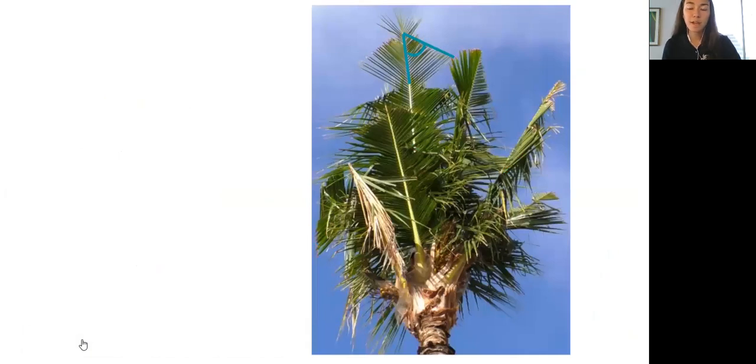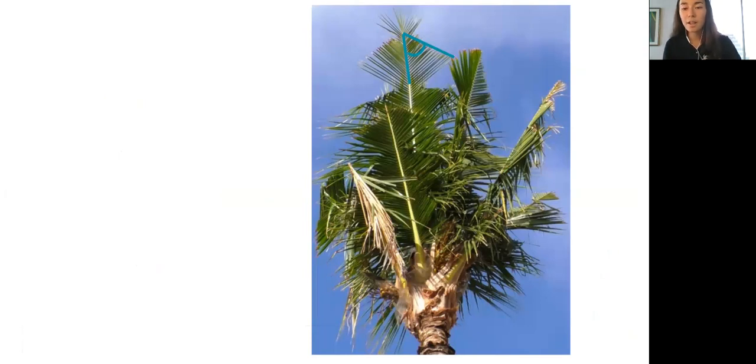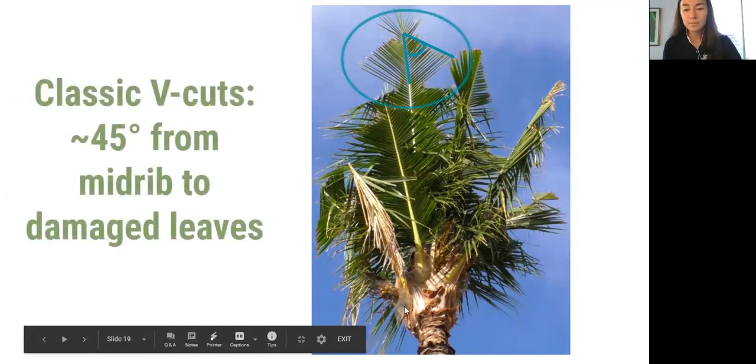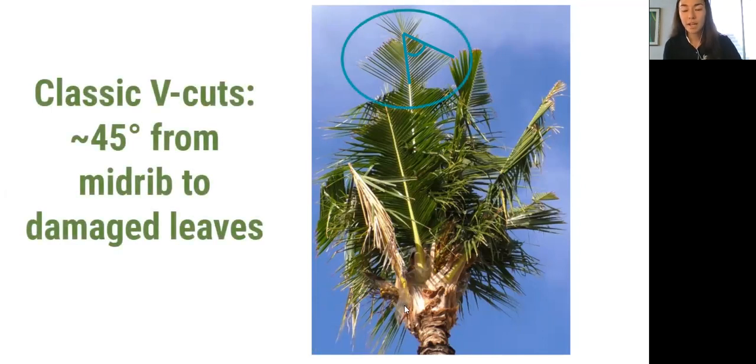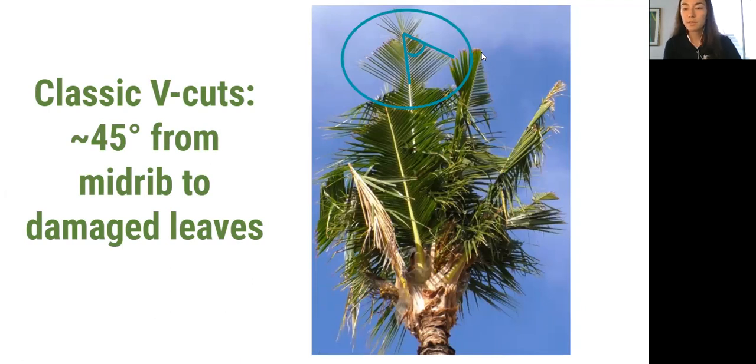A real-life example of how that looks when the borehole emerges — this is a frond that was damaged by coconut rhinoceros beetle early when it was inside the crown, and once those leaflets unfurl because of their pattern of being close together, it'll show this 45-degree angle cut. You can see quite a bit of damage on this tree, multiple V-cuts on multiple fronds, and some variation — for example on this frond the rachis was damaged as well, so you don't see any continued growth of the frond past there.